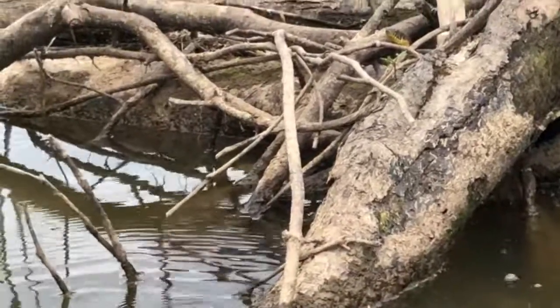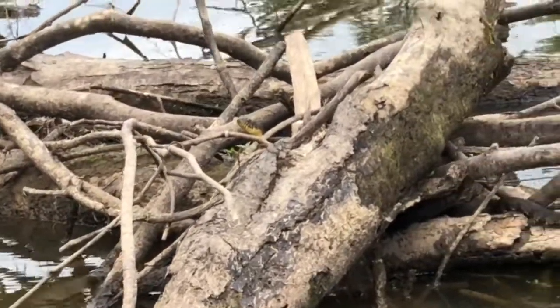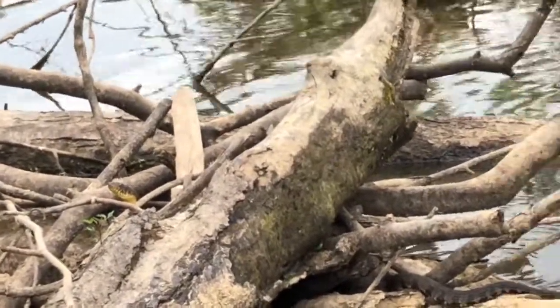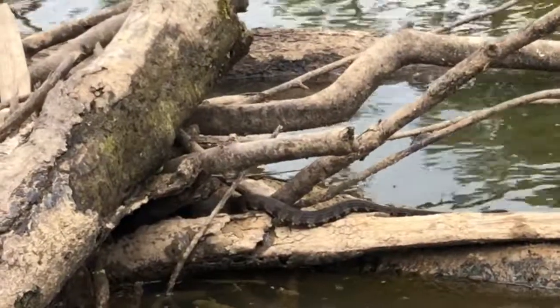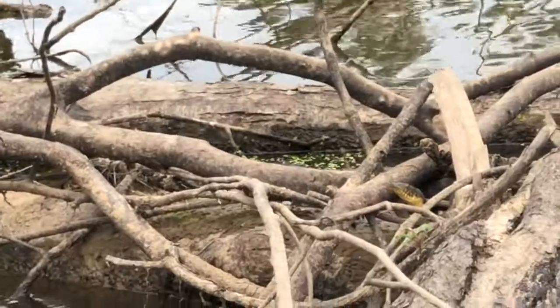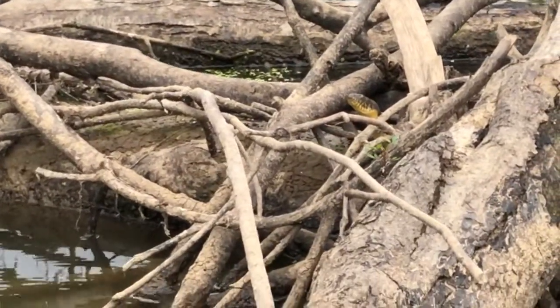Some people mistake him for a cottonmouth, but if you can see there in the video — if we can see close enough — he's got a round pupil. You don't really want to have to get that close, but he's also got a yellow under jaw and his head is not nearly as thick and blocky as a cottonmouth.